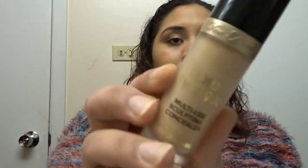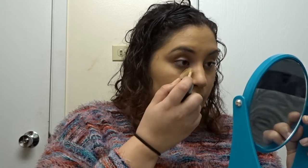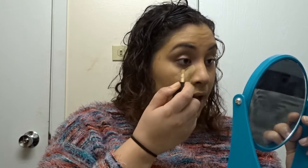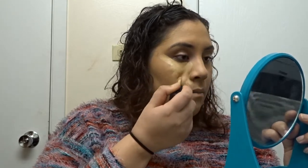Now we're going to go in with the Too Faced Born This Way multi-use concealer. This concealer is the best and I use it all the time — it's in shade Natural Beige. The only thing is, it literally says somewhere that you have to let it dry for 30 seconds, which is a pain if you're in a rush, but I don't really mind. I only blend this in with a sponge.